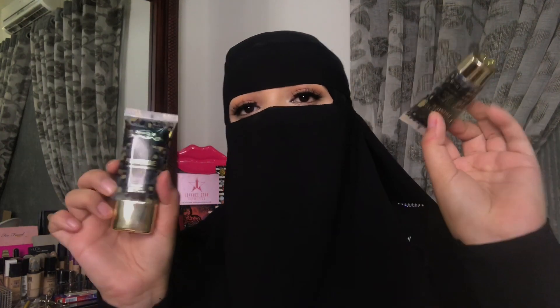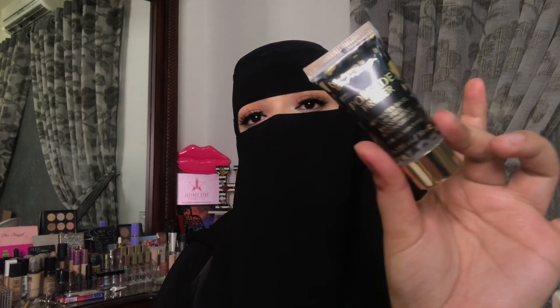They also have their primer now, which comes in a bigger packaging and also a mini packaging. I love the mini primer — I always travel with it. Wherever I go, this is amazing. I have so many of them.